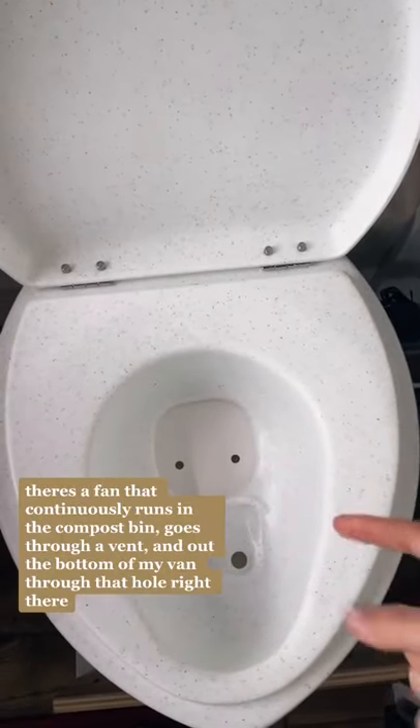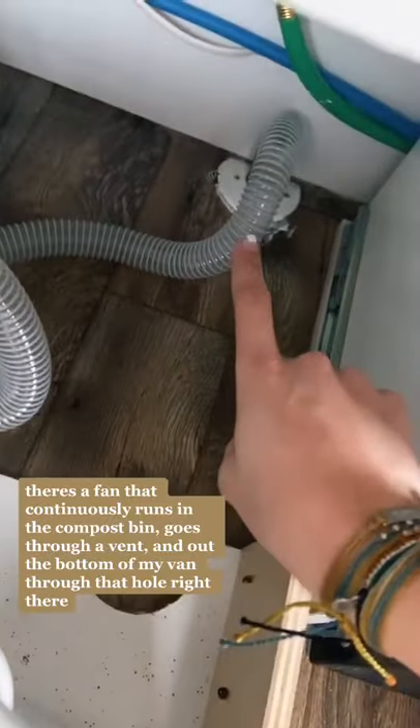Also, don't mind the sawdust. But does it smell? No. There's a fan that continuously runs in the composting bin, goes through a vent, and goes out the bottom of my van through that hole right there. I'll be emptying the compost bin once a month.